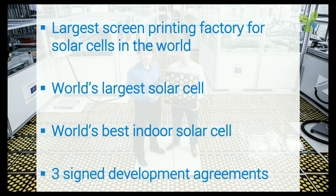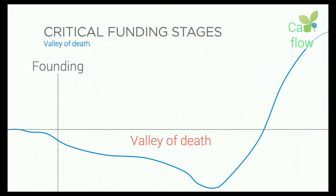We now have three signed cooperation agreements where we produce prototypes together with customers. Developing a new solar cell is very complex — it costs a lot of money and it takes a lot of time.